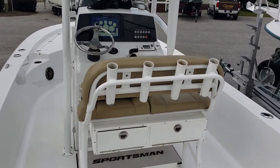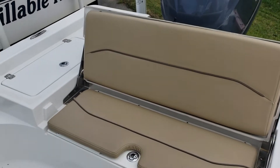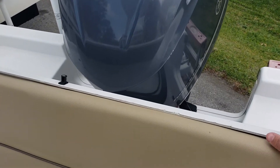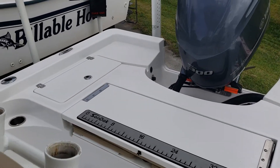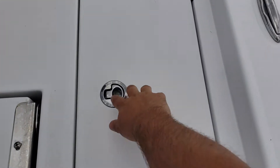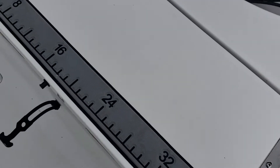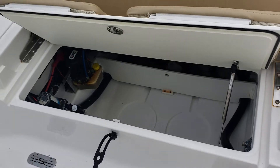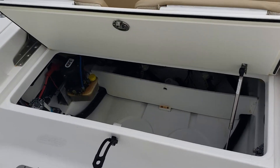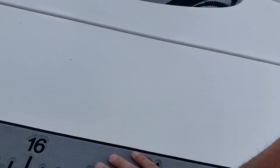Climb aboard here — there's ample space in the cockpit. Got a nice flip-down seat aft of the lean post. That folds down so you have a nice aft casting platform. Got live wells on either side. You can also flip up the seating and you've got a very large bilge access, making things very accessible and easy to work on.